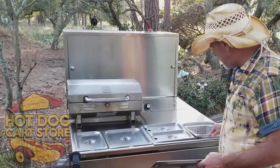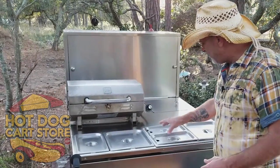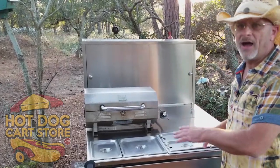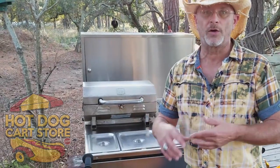We also give you a spillage pan so you can do steaming quickly - the steam can go through. You have your indirect heat pans and direct heat pans. You can change up how you set your own cart up and swap out the pans.